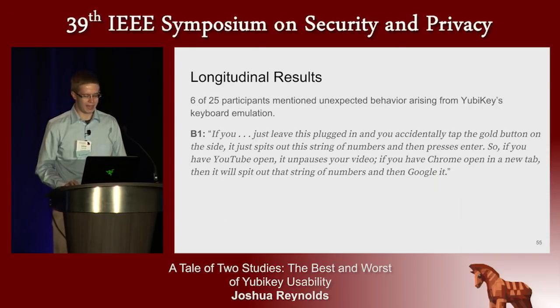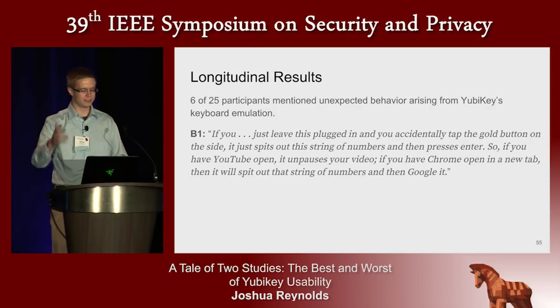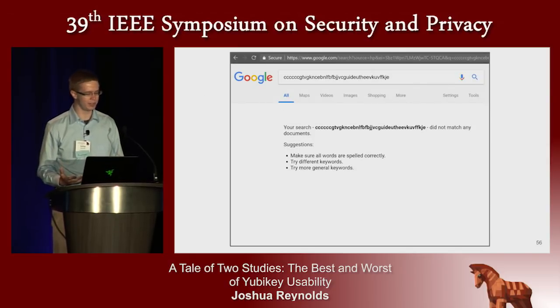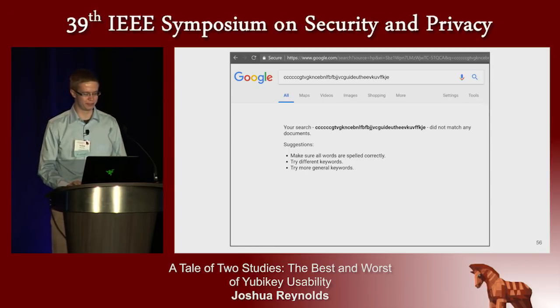In order to be plug-and-play compatible with as many operating systems as possible, YubiKeys pretend to be keyboards. This way they can communicate via keystrokes using default keyboard drivers. The message sent when you tap the sensor on your YubiKey consists of a long string of characters followed by an end line. This is what it looks like if you bump your YubiKey while your cursor is in the Google search bar — characters get injected and an end line initiates actions. This bothered and sometimes confused some of our participants, and six particularly made mention of it in our interview.